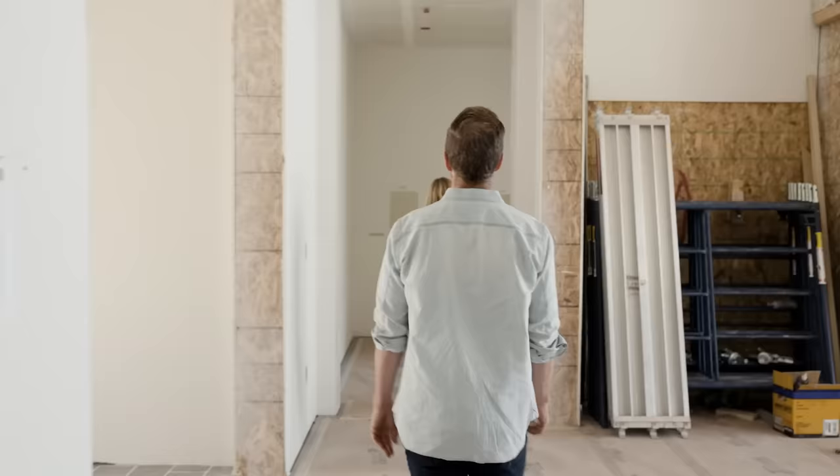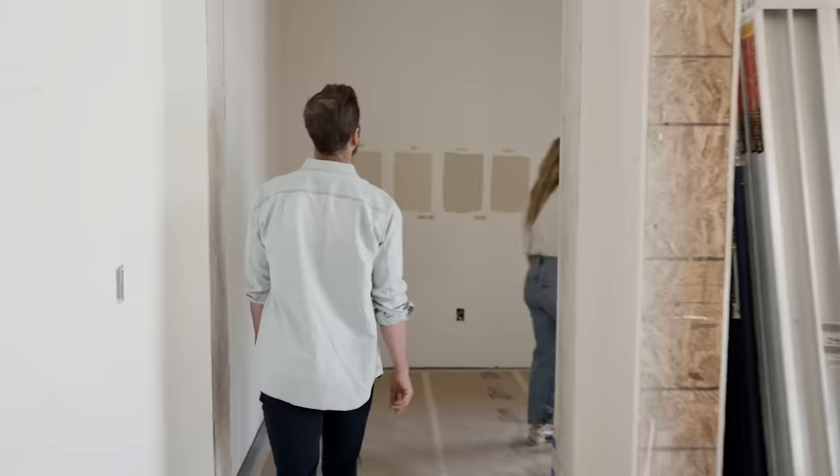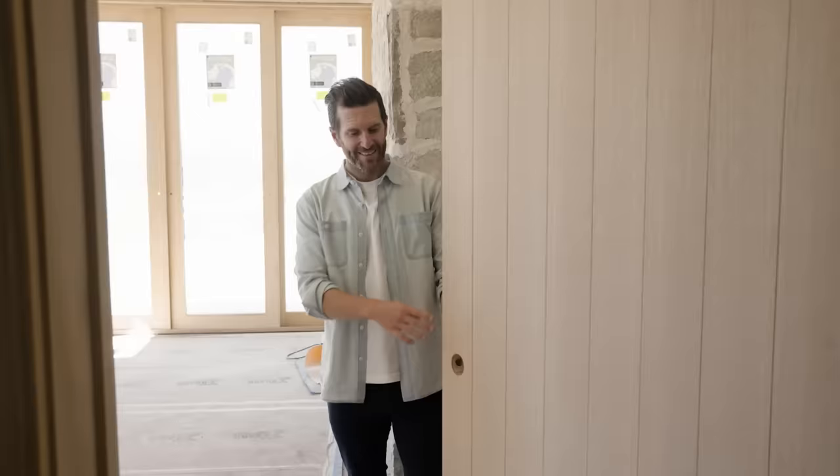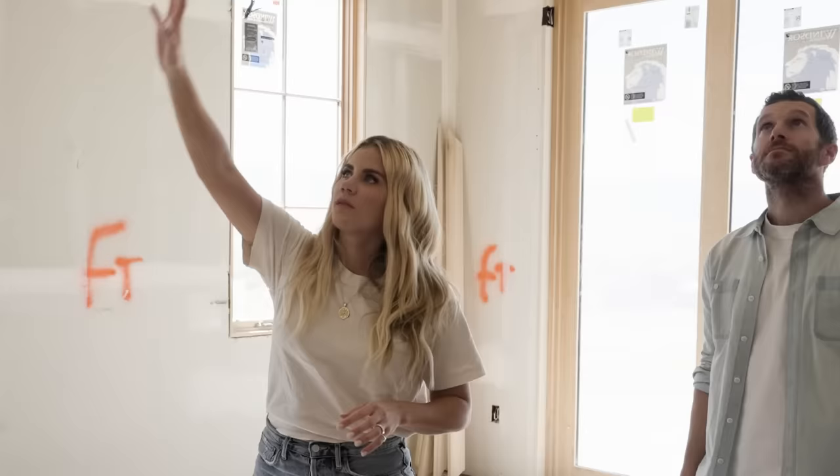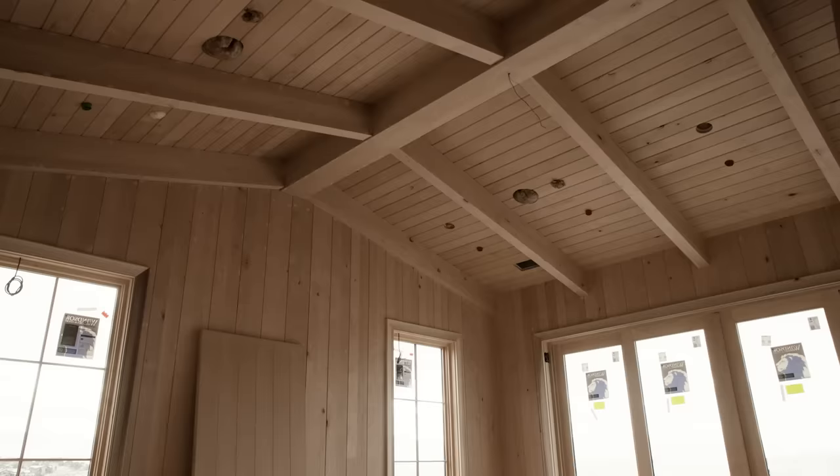Primary suite. Look at how pretty these doors are. They're supposed to be painted the color of the trim, but of course I look at this and think maybe we should just stain them — I don't think I can. They're too pretty. We will have wood TNG going on the walls, and then TNG on the ceiling. And then that's the lines for the beads.